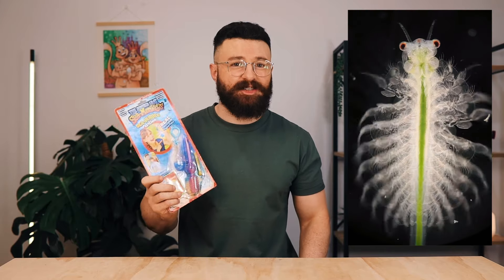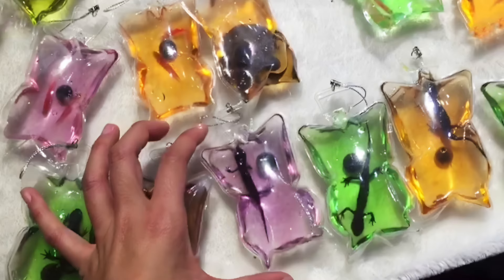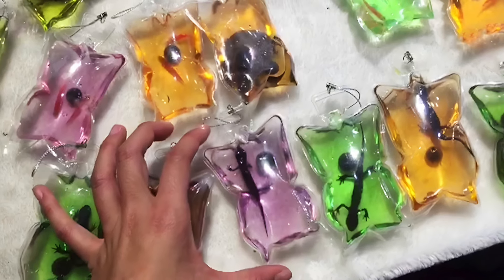Is keeping live animals trapped inside of a keychain a good idea? Well apparently Big Time Toys thought so in 2015 when they decided to release the controversial Sea Monkey's Sea Bubble — a keychain aquarium designed to temporarily house your pet brine shrimp. You might be thinking this is somewhat similar to those markets in Asia that sell keychains with small animals trapped inside them, but as I'll soon show you there are some key differences between those and this product.